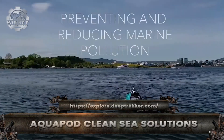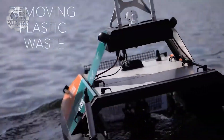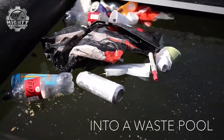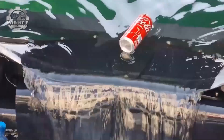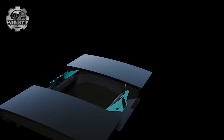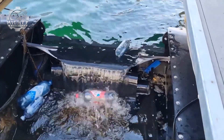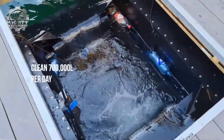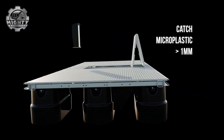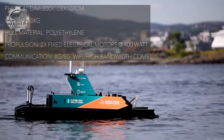It flies, it floats, and it fights pollution. The AquaDrone G1 and AquaPod are futuristic solutions by CleanSea Solutions, built to protect our waters. The AquaDrone G1 is a remote-controlled surface skimmer designed to glide across harbors, lakes, and rivers, collecting floating plastics and oil slicks with speed and precision. Its compact design makes it easy to deploy in tight spaces where larger vessels can't reach. Supporting it is the AquaPod, a floating waste collection unit that stores the debris gathered by the drone, keeping cleanup efficient and continuous. Powered by electric propulsion, both systems are silent, emission-free, and safe for marine life.